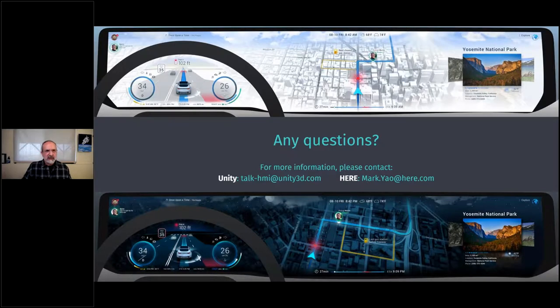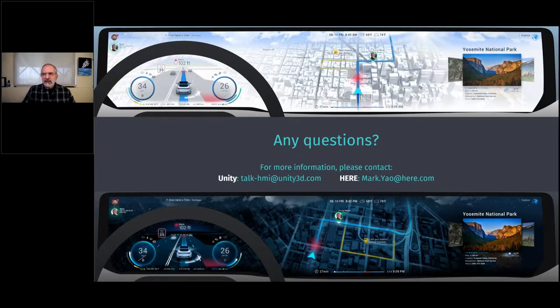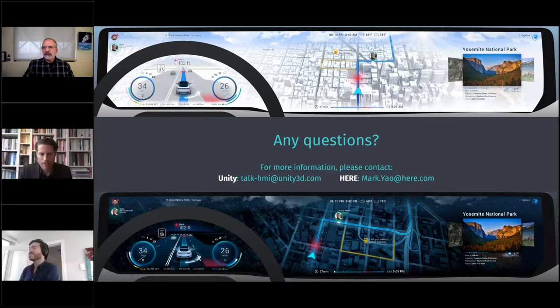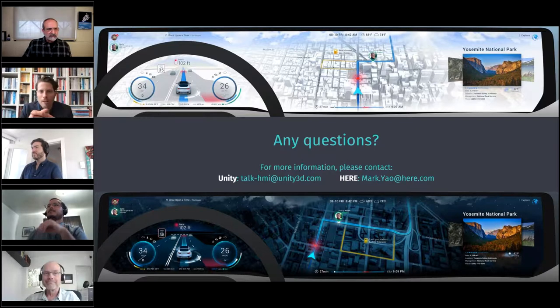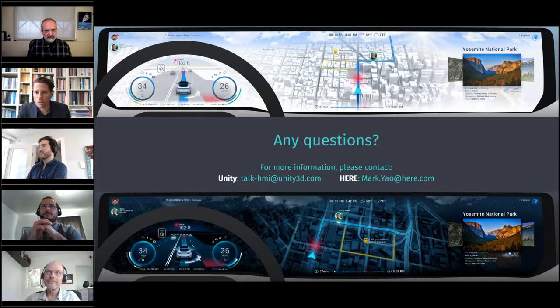The Q&A session begins. Christopher asks what advantages this collaboration and system offers over existing dedicated HMI design applications. Michael answers: the key differentiator is the integration of a game engine and a map together. In HMI, having the map as part of the user experience — especially for large autonomous vehicle screens — is something all companies have to deal with, and this reduces the number of separate parts while increasing design creativity.